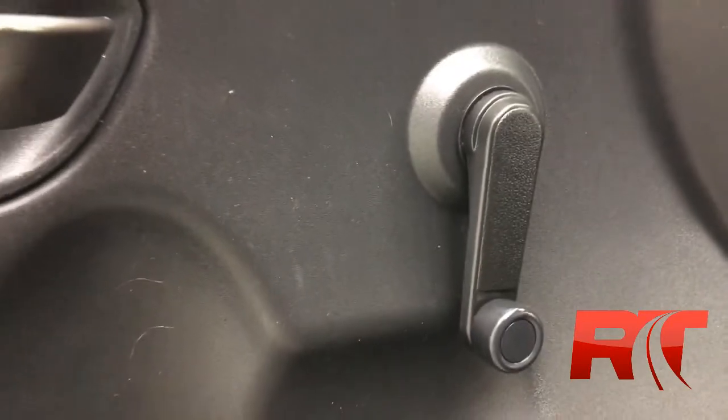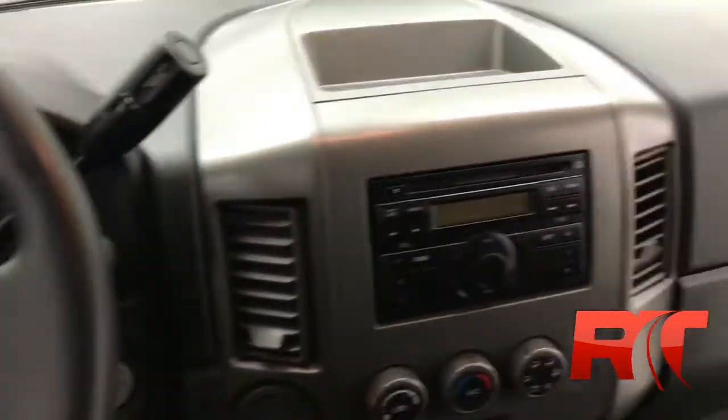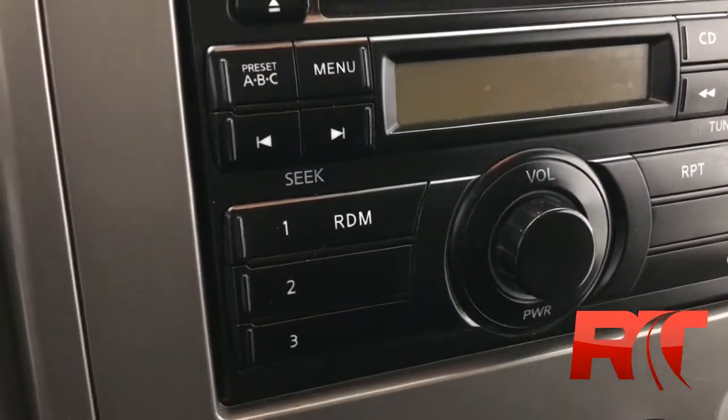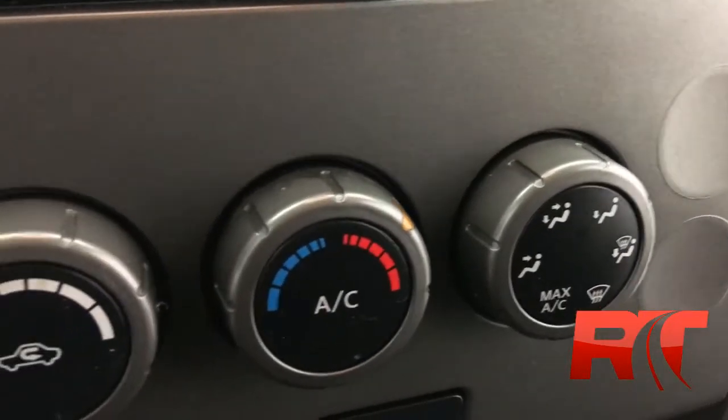This truck features manual windows and locks. On the right-hand side of the steering wheel, you will find cruise control. And then with the media center and the radio, you do get AM/FM stereo radio with CD player. Just below that are the climate controls.